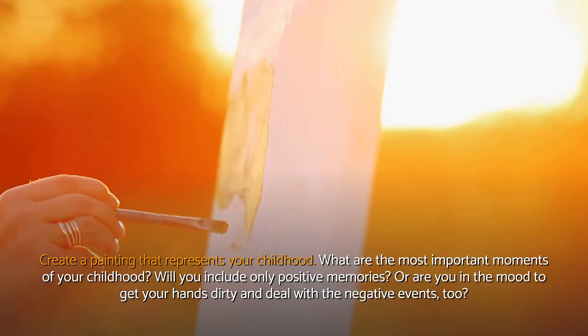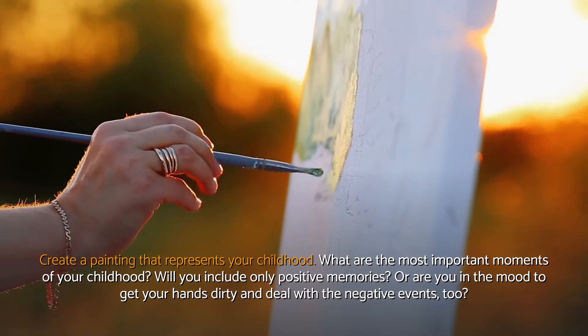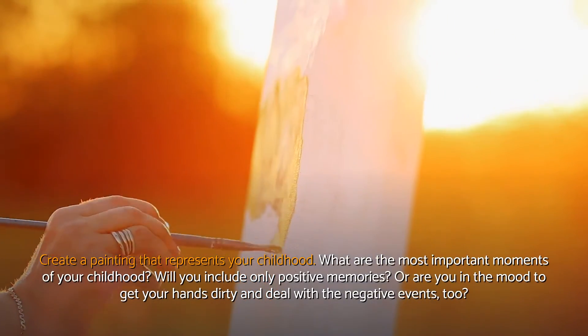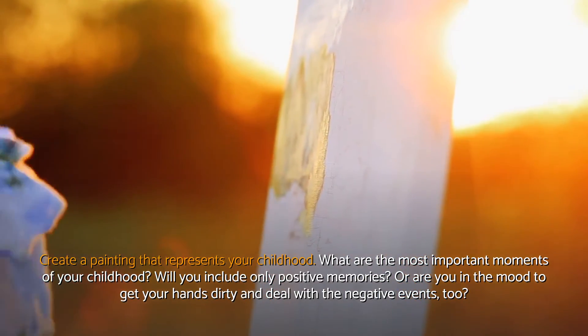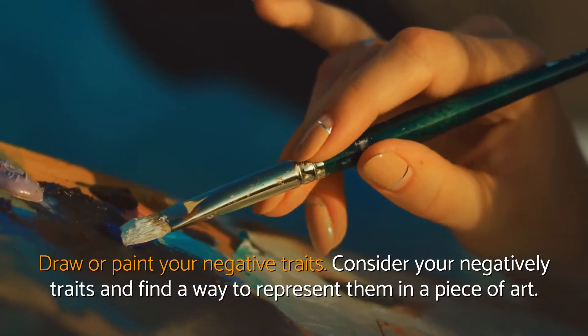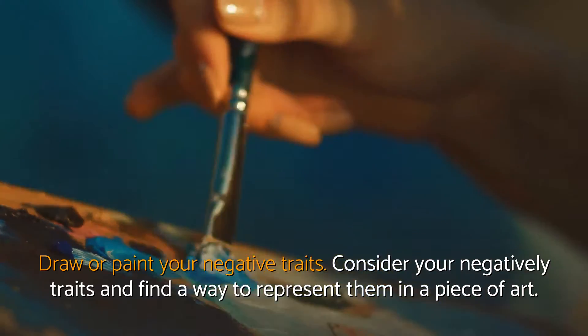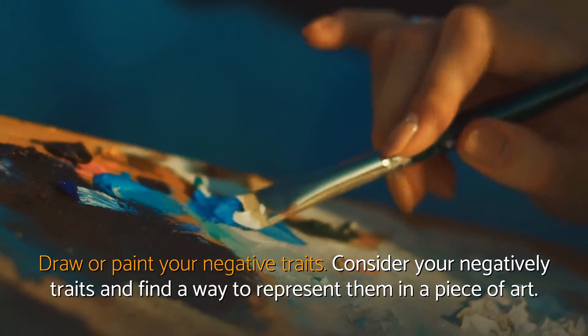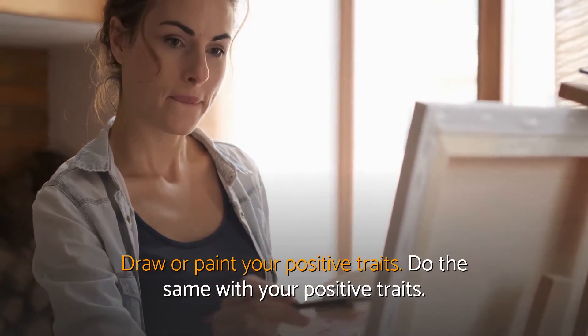Create a painting that represents your childhood. What are the most important moments of your childhood? Will you include only positive memories, or are you in the mood to get your hands dirty and deal with the negative events too? Draw or paint your negative traits — consider your negative traits and find a way to represent them in a piece of art. Then do the same with your positive traits.